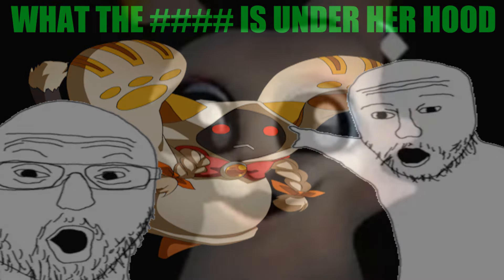BlazBlue is a series with cats, evil wizards, and BEHIND! Let's go back to that first point, though. Cats.